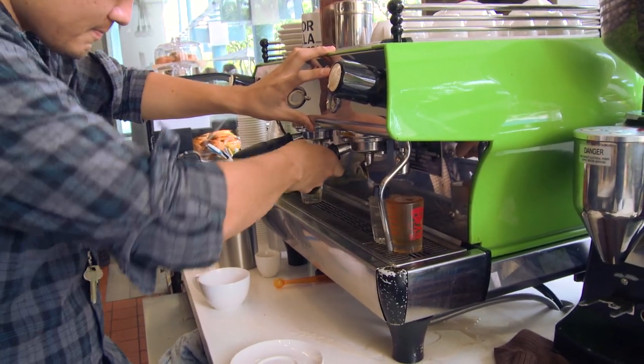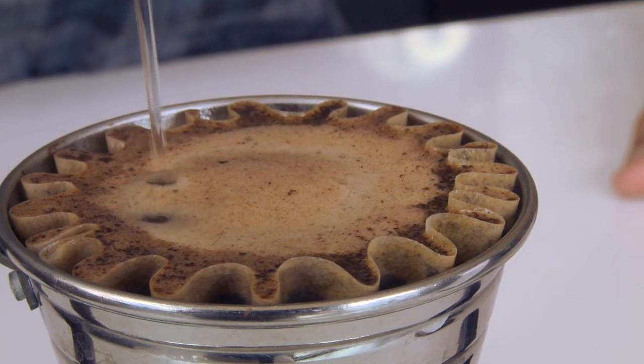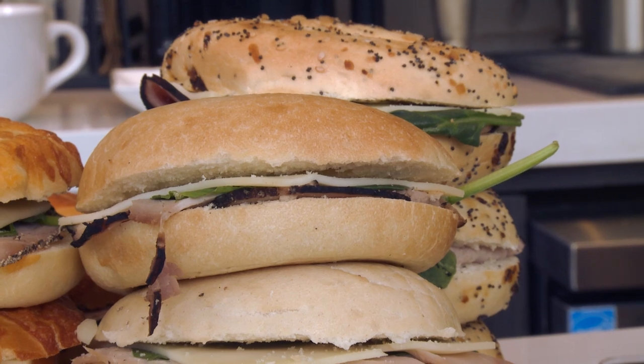Our espresso blend is actually rated 92 out of 100. We also carry beans like the Puna Kazimura, which is rated 93 out of 100.